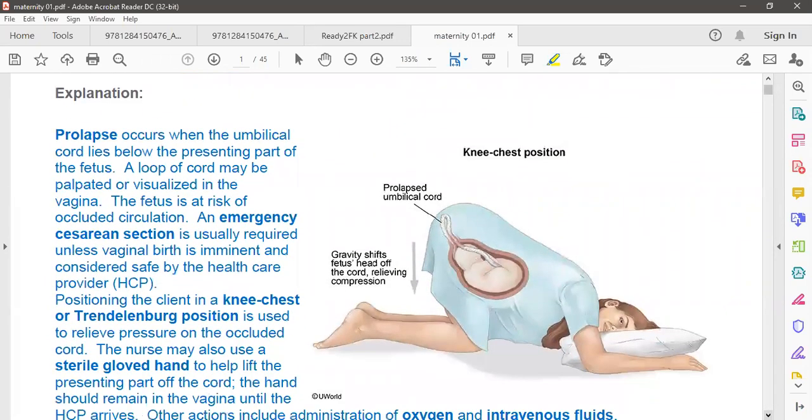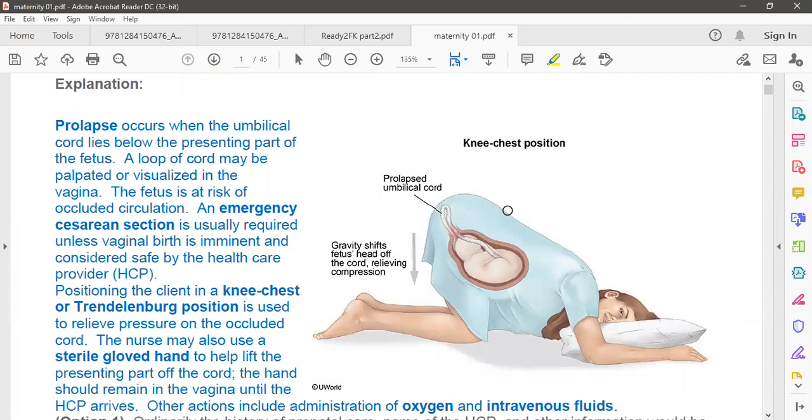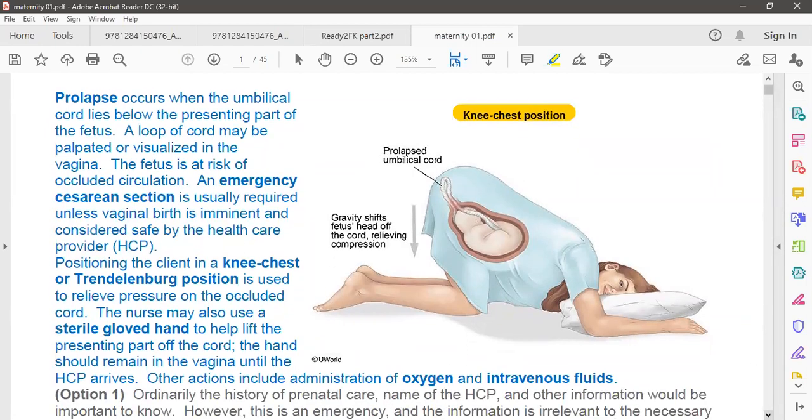You can see in this picture the knee-chest positioning. When the mother goes into this position, the umbilical cord is relieved a little bit. Because of gravity and shifting of the fetal head, the compression on the cord is relieved. So either knee-chest positioning or Trendelenburg posture is appropriate.